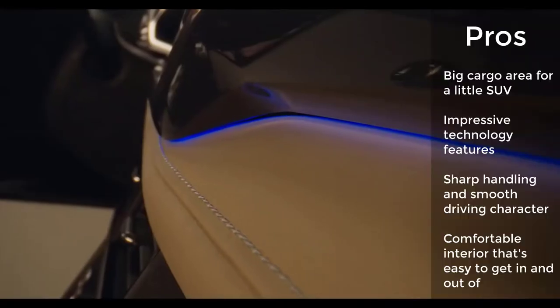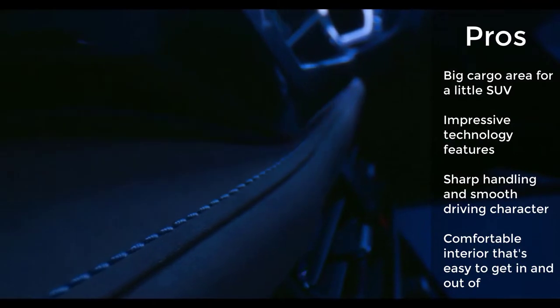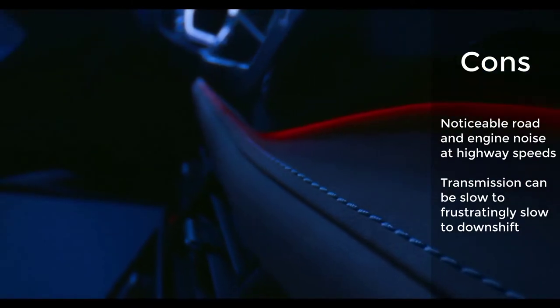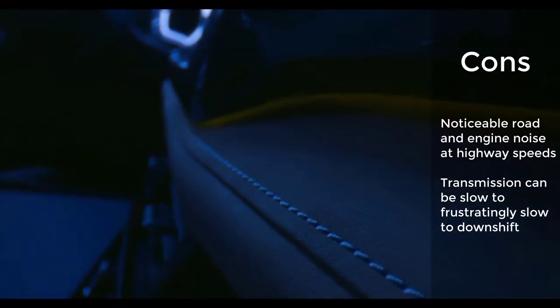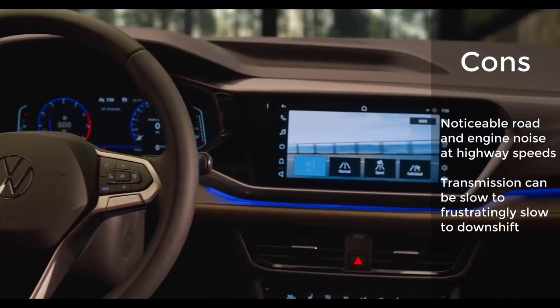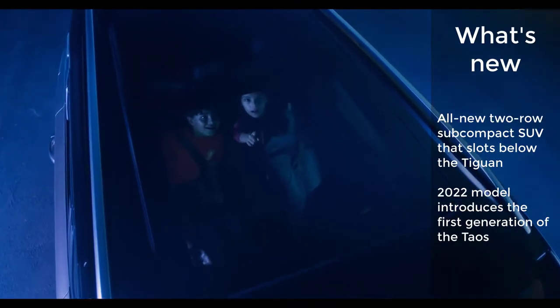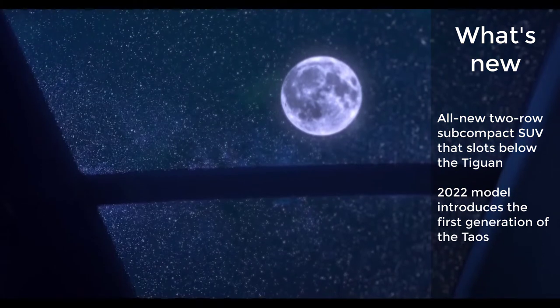All Taos models come standard with a digital instrument cluster that can be customized to display anything from the song that's playing to turn-by-turn directions, whether from the navigation system or from your phone via Apple CarPlay or Android Auto smartphone integration. There's also some nice-looking materials, roomy seating, and lots of cargo space for a little SUV.